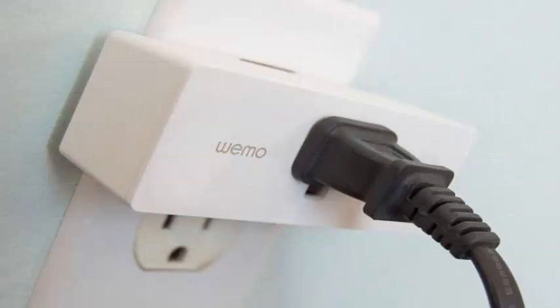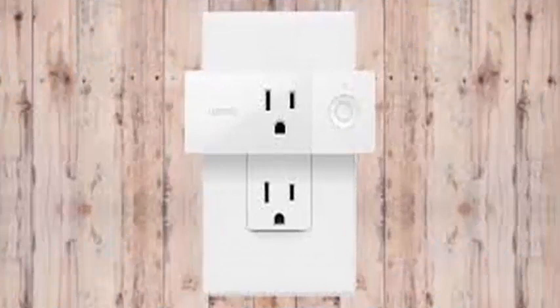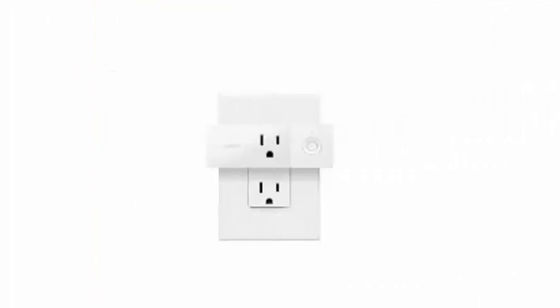Wemo says it's looking to add HomeKit compatibility to other Wemo products later this year. Hopefully, now that the ball has finally started rolling, it won't be long before other manufacturers start adding HomeKit software updates to their devices as well.